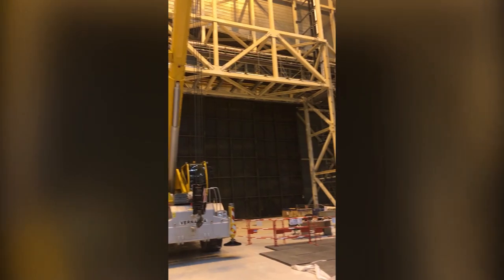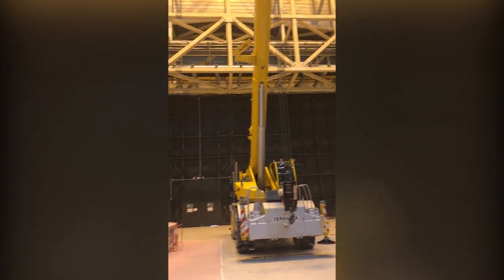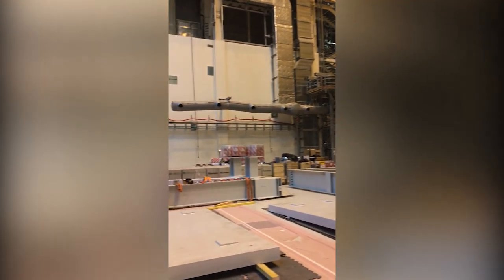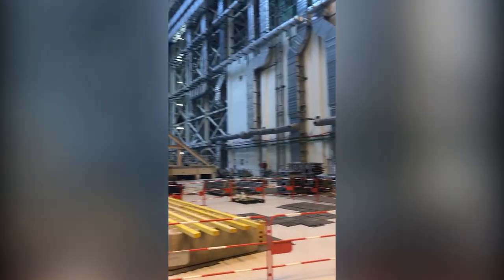The extreme weights and the tight tolerances are not for the faint of heart, as ITER construction manager Duco Jansen describes in our first ITERNOW Dispatch du Confinement.